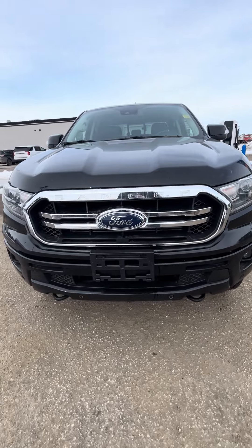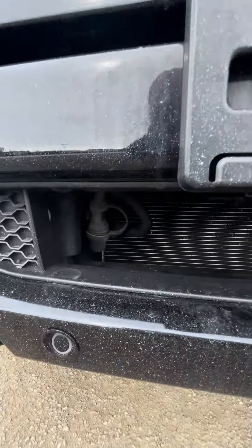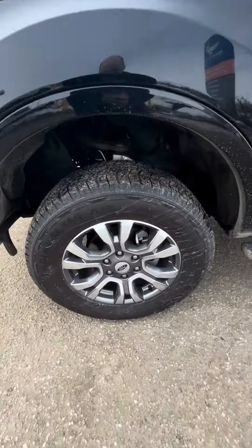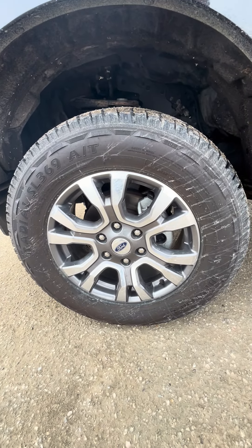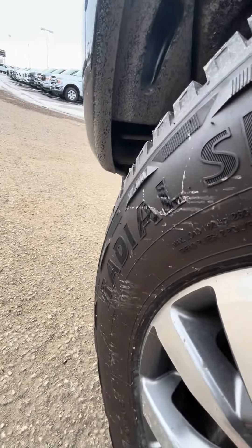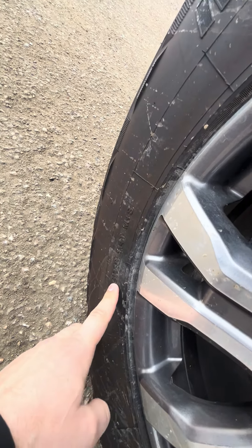Honestly, you don't even really notice them when you're looking at the truck, but I'll give you a look so you can see the block heater up front there. It's always important with winter. I'll show you a good shot of the tires here. These are 265/65 R18, so 18-inch rims.